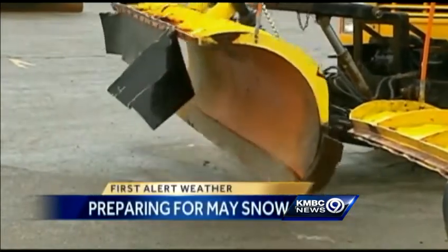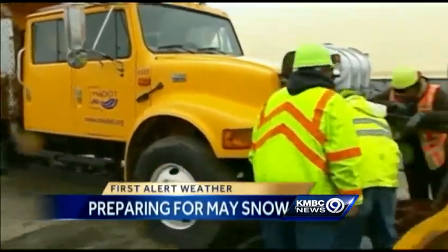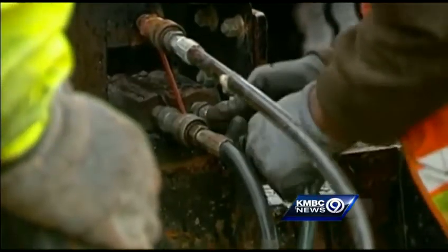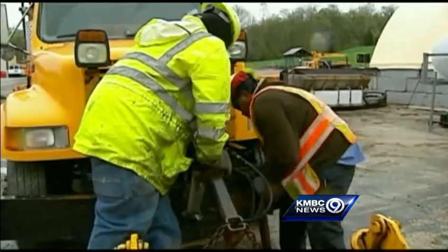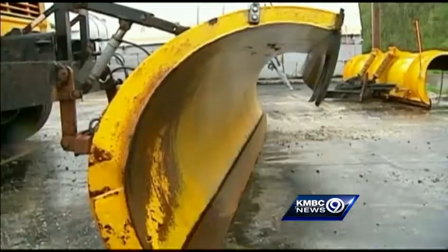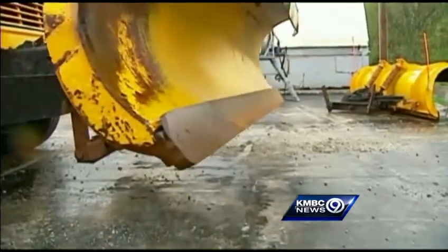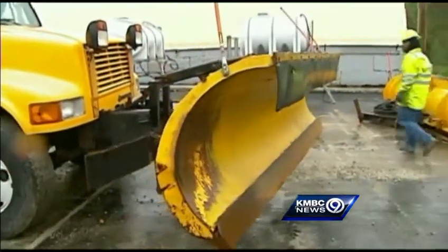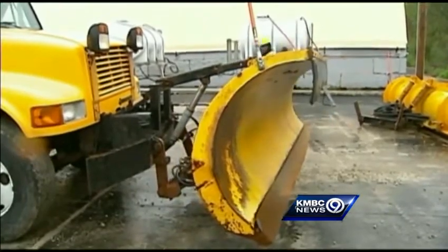That's because all the blades for the plows had been removed. They all had to be reattached, and then each truck was thoroughly checked over to make sure it's winter storm road worthy. Supplies for MoDOT are on the low end — normally not a problem in May — and crews are going on the usual winter rotation again for this most unusual spring storm.